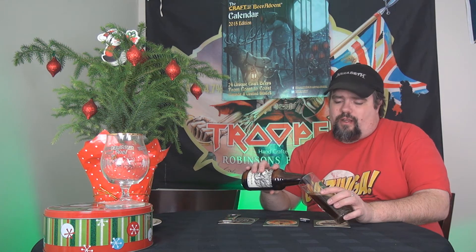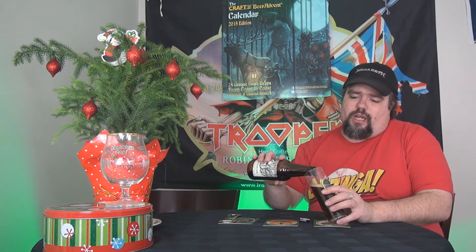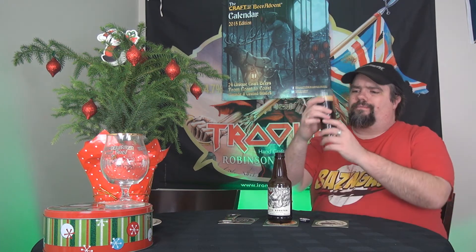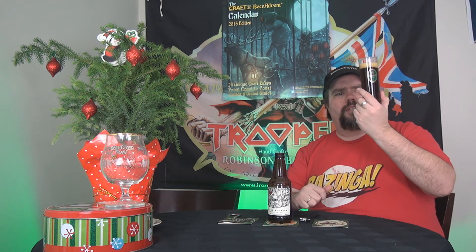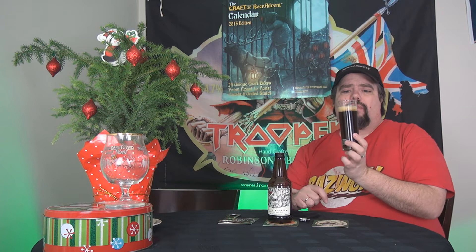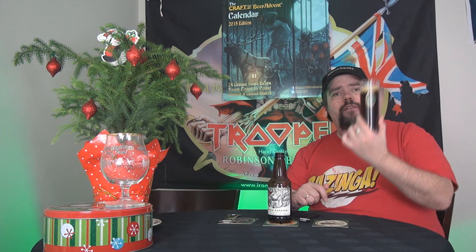From what I smell so far, it smells like a red ale. There is a good chance that there is 71 IBUs in here — I cheated a little bit. And we've got a nice red ale. It's actually quite gorgeous. Very light tan head on it. So let's dive in, shall we?